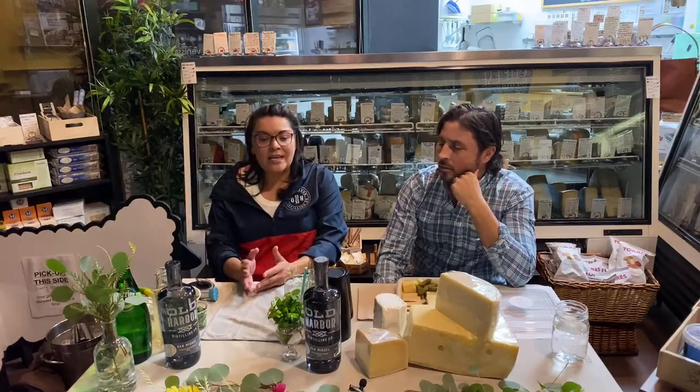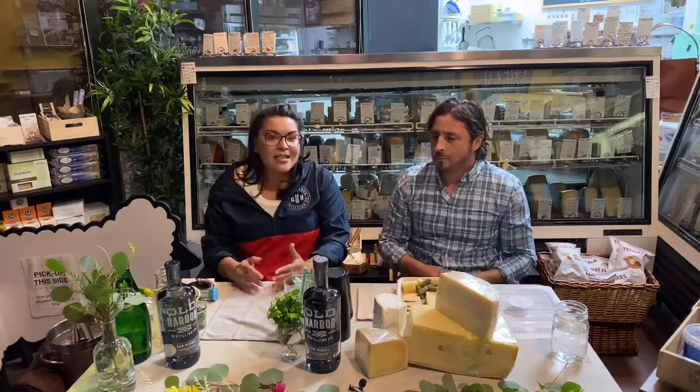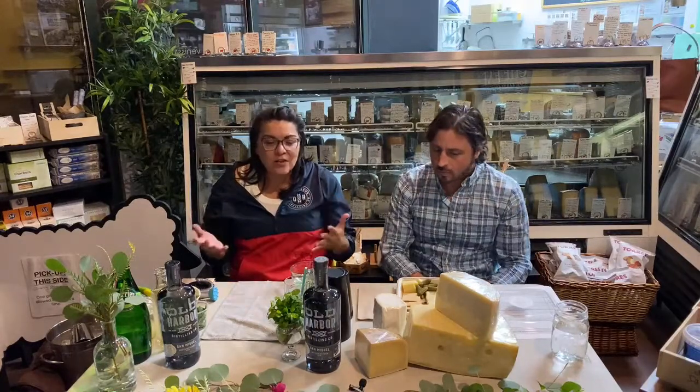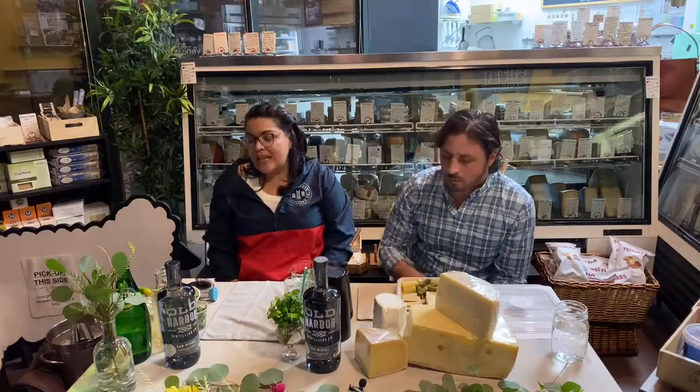It's the perfect gin. If you don't know how to make really elaborate cocktails, all you have to do is pour this over ice, a little soda, a little tonic, and you've got a beautiful cocktail. But today we've created a couple of cocktails — super easy — that you'll be able to make at home and then replicate in the future.